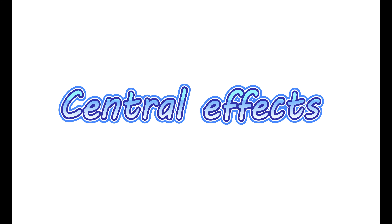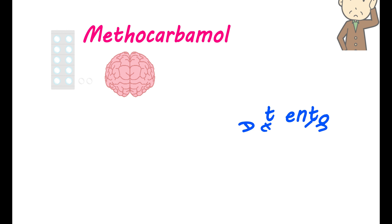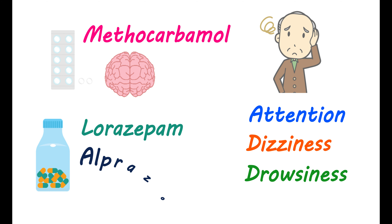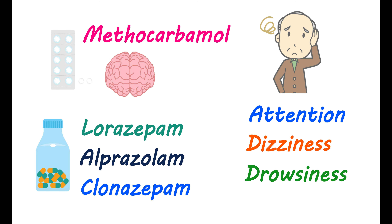Central effects produced by this medication. Methocarbamol is a centrally acting muscle relaxant, so it acts on your brain to reduce signals to skeletal muscle. However, it may also affect other centers in your brain, leading to a few central effects. It can alter your attention and cause dizziness and drowsiness. This may be more pronounced when you take methocarbamol with other depressive medications — especially anxiolytics like lorazepam, alprazolam, clonazepam, or other benzodiazepines, where the sedative effect is more significant.